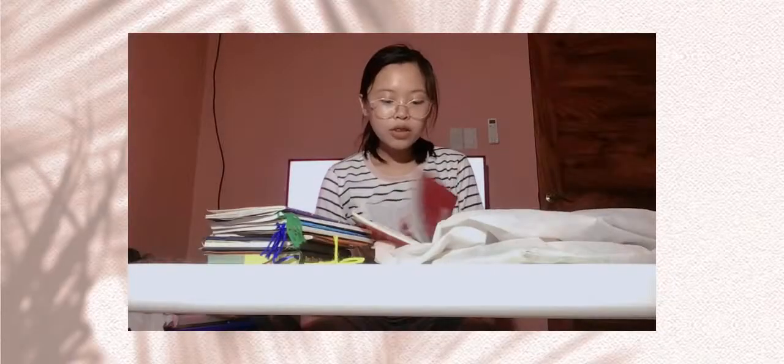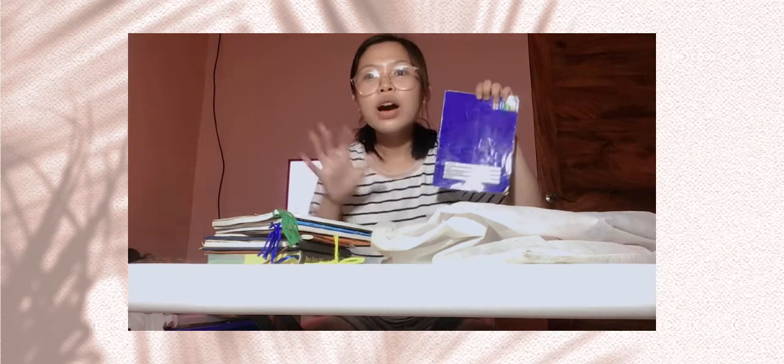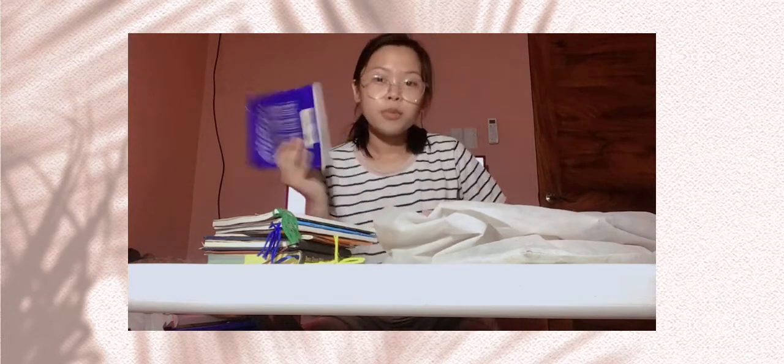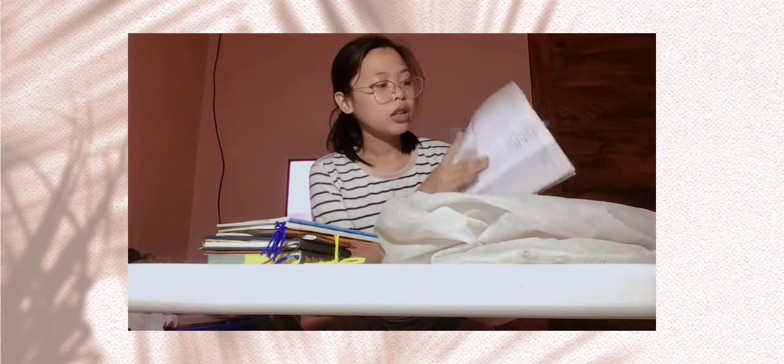This will be decluttered. This is my ASP notebook — half of it is full, half of it is not, so maybe I'll still use this, so let's put it here. This is my Filipino notebook for fourth grading — it's not yet full, so I will not declutter this.